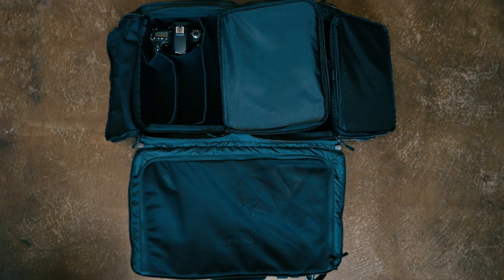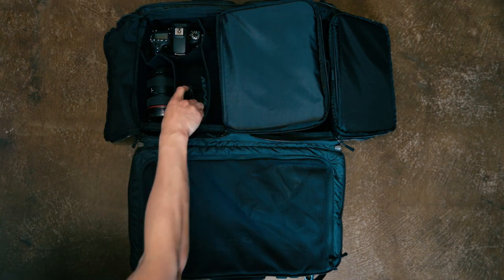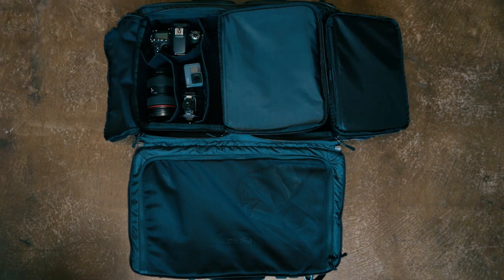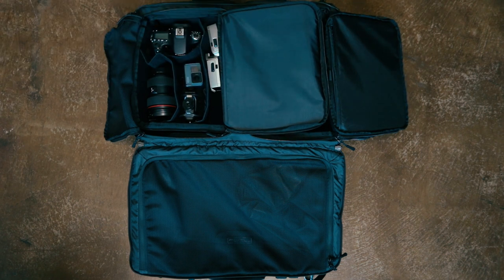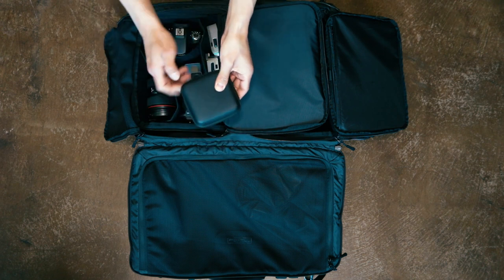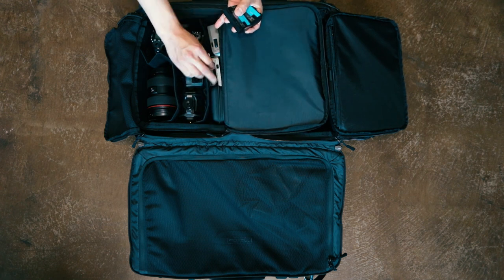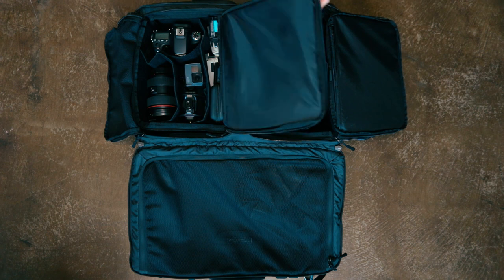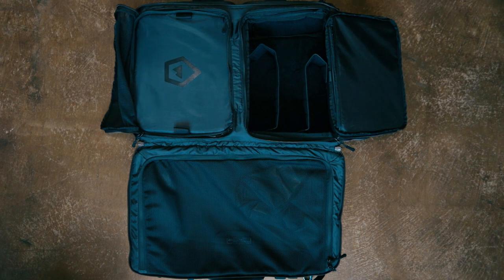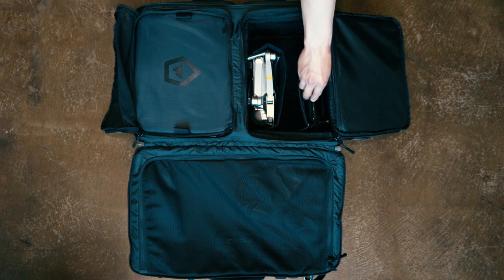So this is the inside of the Hexad Access Duffel. The name is kind of confusing because it looks and operates more like a backpack, but it's marketed as sort of a hybrid. As you can see it has a lot of space to work with — it's rated as a 45 liter bag, so it's not small by any means. When you open up the bag you have access to these three large compartments. The bottom compartments work as spaces for camera cubes, or you can leave them empty for clothes or whatever else you want depending on your preferences.